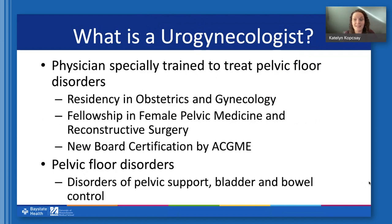I'll start by reviewing what exactly it is that I do. As a urogynecologist, I am a physician trained to treat pelvic floor disorders. Pelvic floor disorders include problems with pelvic support — called prolapse when things start to drop or bulge vaginally — as well as bladder and bowel control. We typically do a residency in obstetrics and gynecology followed by a fellowship in our specialty. The official name is female pelvic medicine and reconstructive surgery, though urogynecology is much easier to say, and this is a fully recognized specialty.